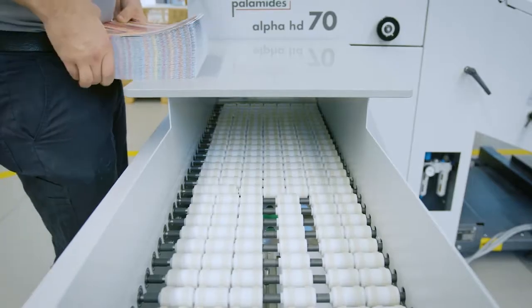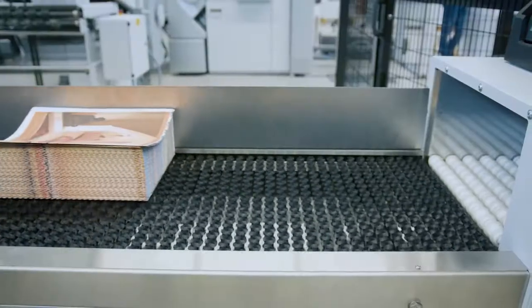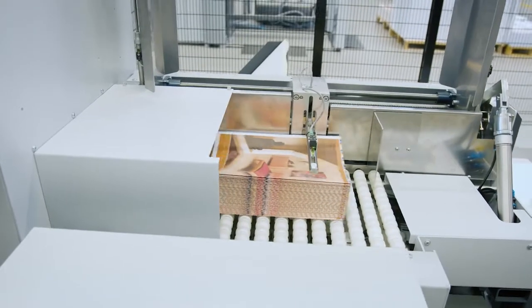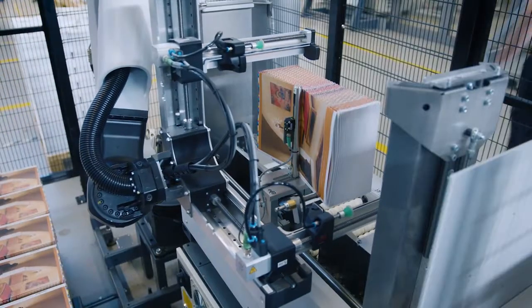Let's delve into the details and take a point-by-point look at the unique strengths of the Stahlfolder P-Stacker. The operator can conveniently remove products for quality check-in at the feed table. An output from 2-up mode can also be reliably separated here. Immediately before stacking, the packages are aligned and jogged again.